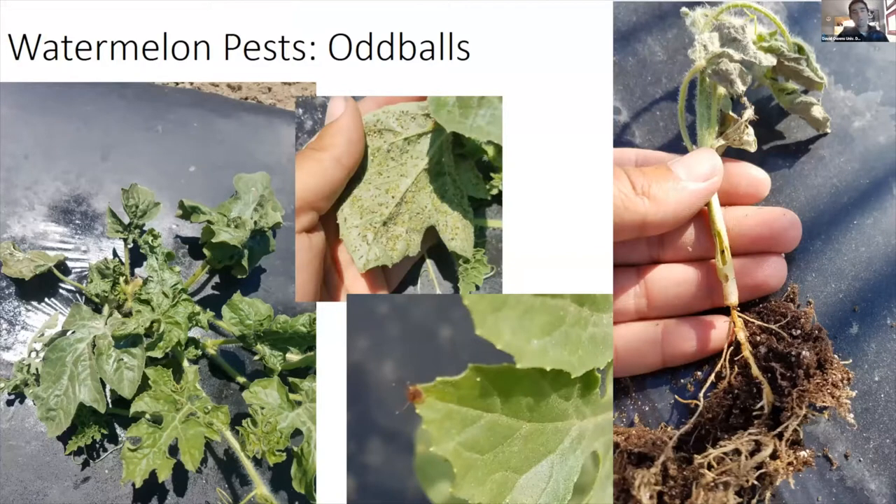I'm going to start with watermelons. Watermelons have been a major focus of mine since I started. I did not like watermelons before I came to Delaware, but I've since come around — especially after many days baking on plastic in the sun. Nothing more refreshing than smashing a watermelon open and eating it right in the field. I'll cover some oddball pests, then expected pests, and others to watch out for.